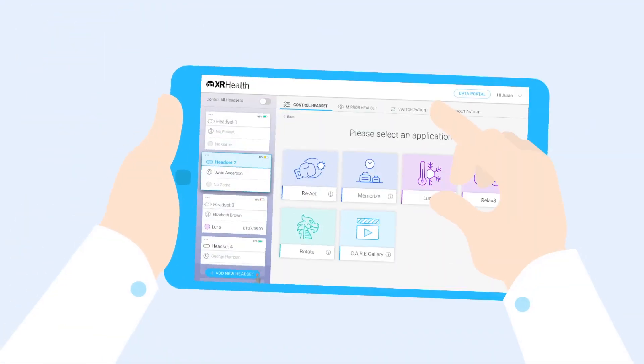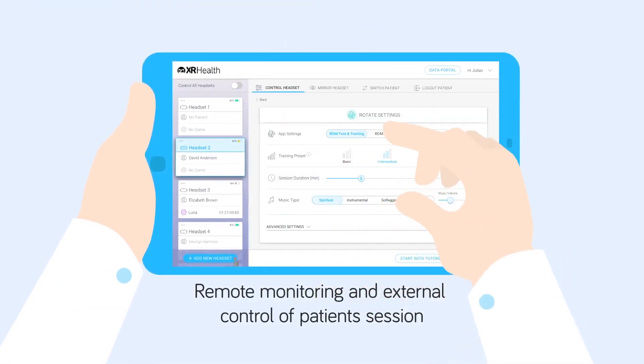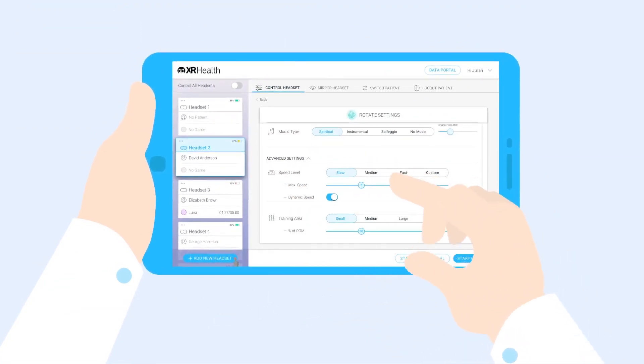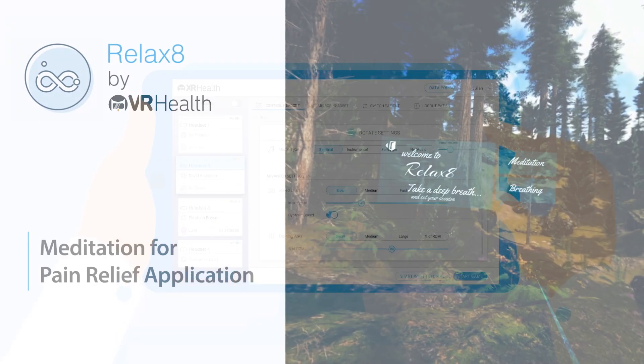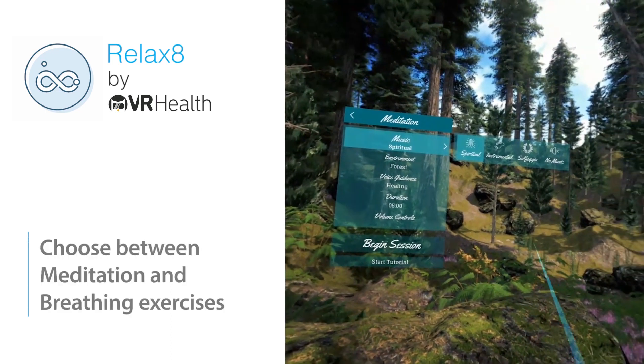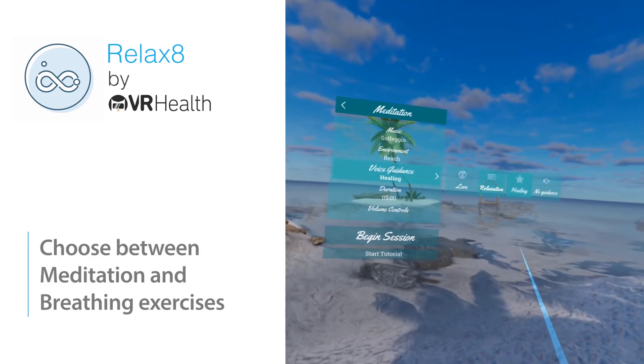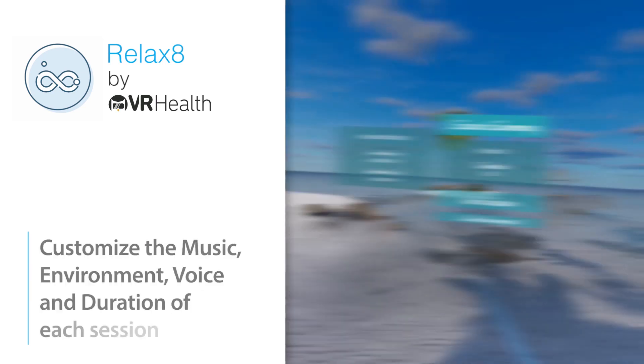It allows patients to access their data and share it with doctors and family. On the platform, there is a therapeutic application that addresses emotional, neurocognitive, and physical symptoms. Patients can be fully immersed in a simulated environment through a VR set, which reduces the communication loop and helps doctors see more real-time data. The company is awaiting the rollout of 5G to make XR Health more widely available.